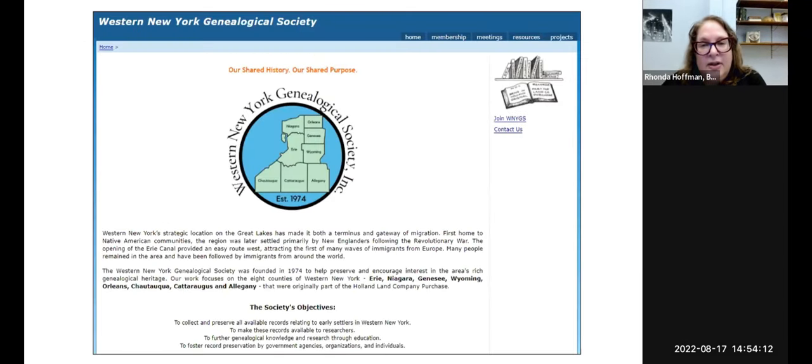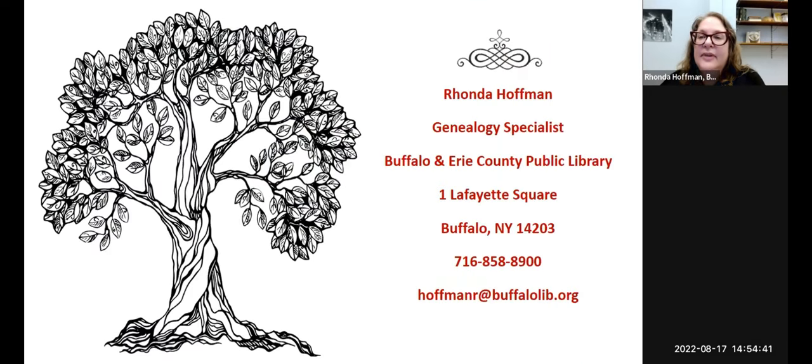I'd also like to give a plug for the Western New York Genealogical Society — their collection is in the Grosvenor Room, and some of the records I showed you are from their collection. They used to publish something called the Journal that transcribed many different records for the Western New York area, so that's another resource to look for transcribed records. I will email you a copy of the handout and a link to the recording — feel free to email me after this presentation if you have any questions.